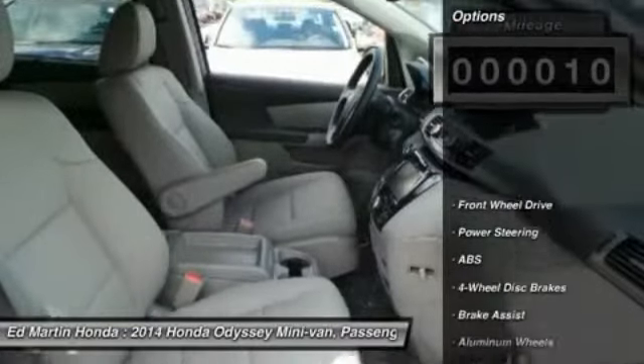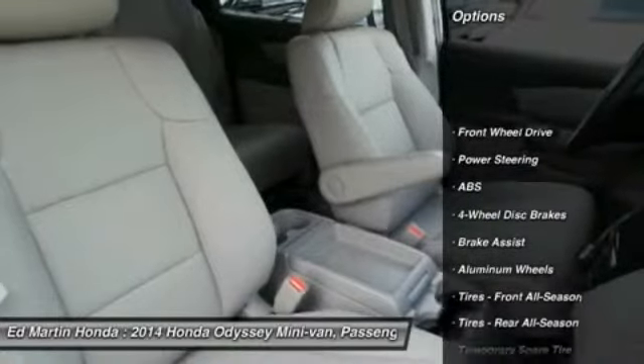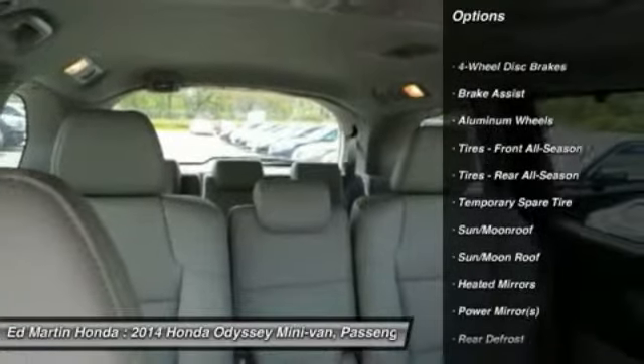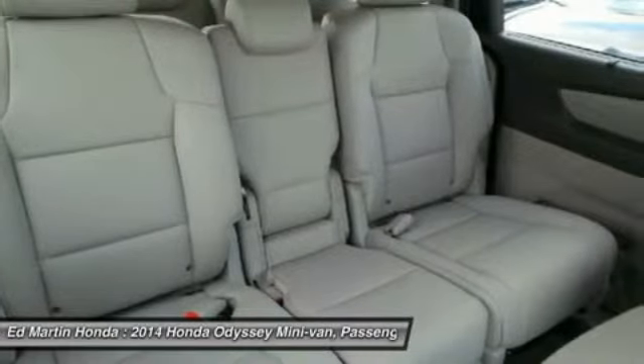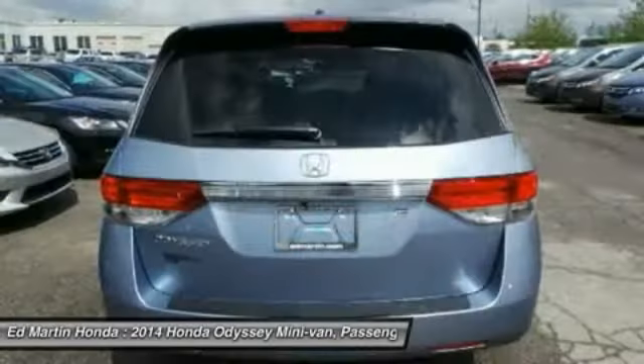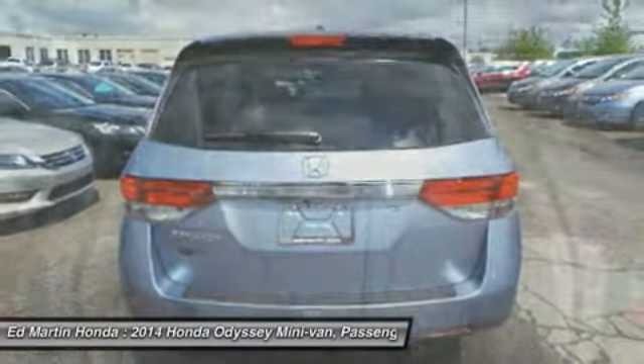Here are some of this vehicle's great options: power passenger seat, steering wheel audio controls, power lift gate, anti-lock braking system, power steering, adjustable steering wheel, hard disk drive media storage, keyless entry, four-wheel disc brakes, and aluminum wheels.